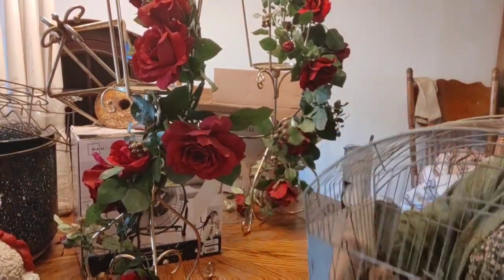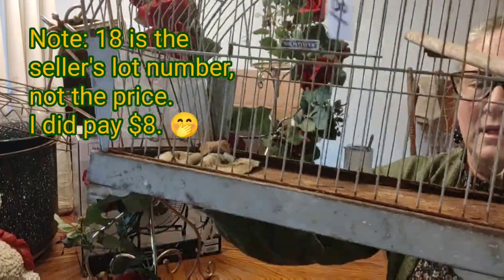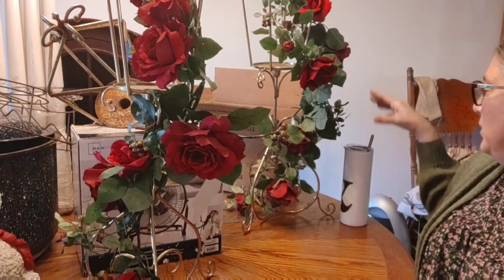I also picked up this birdcage. It was a little bit spendy compared to some other things, but I loved this old rusty birdcage. At auction, a lot of times they have a whole pile of things and it's choice — if there's something you want, you continue to bid until you win. Then you can get that item and as many others at that price. Once you've picked your items, the bid can open again and sometimes go higher. The bid was at $8 and I got that plus a few other items I kept for home.